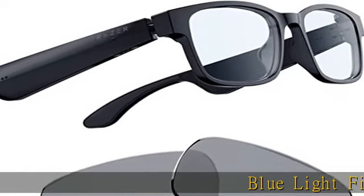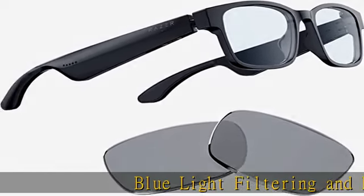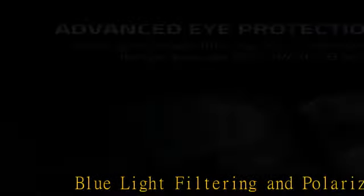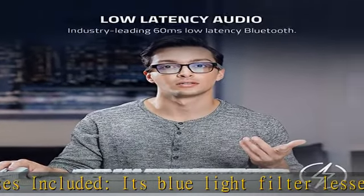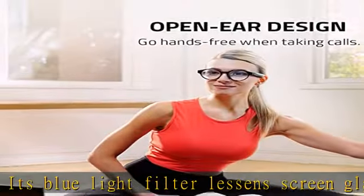Blue light filtering and polarized sunglass lenses included. Its blue light filter lessens screen glare to protect your eyes, reducing eye strain so they feel fresh and focused while enjoying entertainment or working, while the polarized replacement lens shields your eyes from the sun.